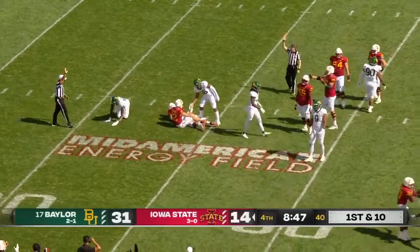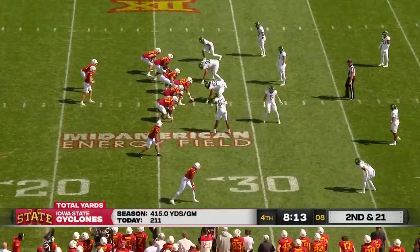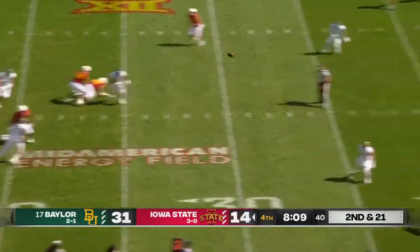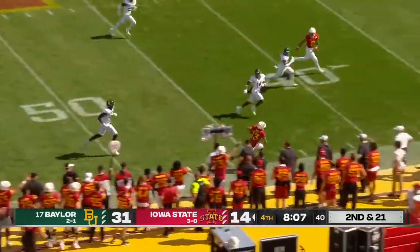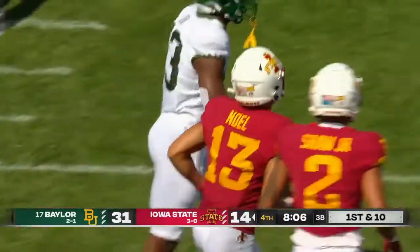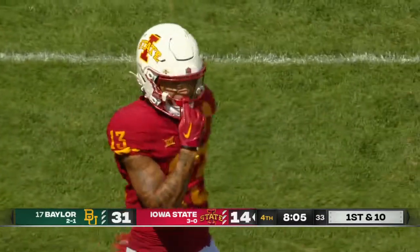Everybody just wrapping him up and then some extracurricular after the play — it'll make it hard on a young quarterback. But then coming right back with a nice response from the sophomore quarterback finding Demetri Stanley, who has been his second favorite guy to go to today.